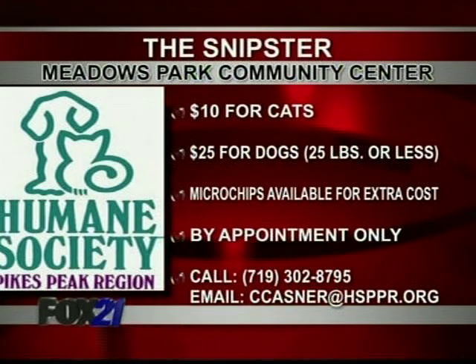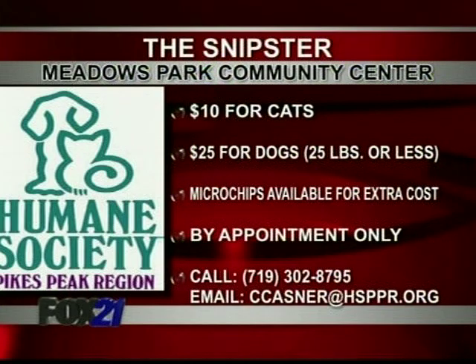That $25 also includes vaccinations. Please give us a call — you need to make an appointment because we only have 15 spots left. There's the number on your screen: 302-8795.